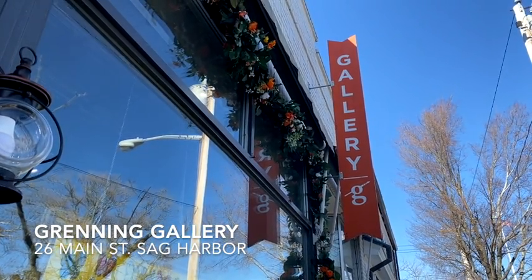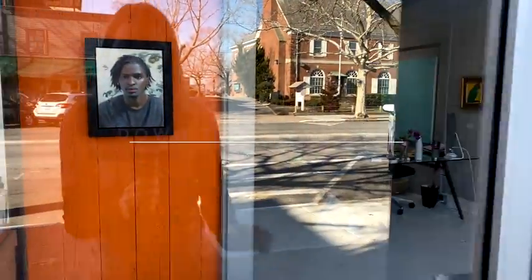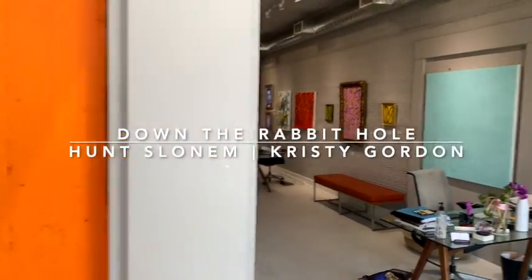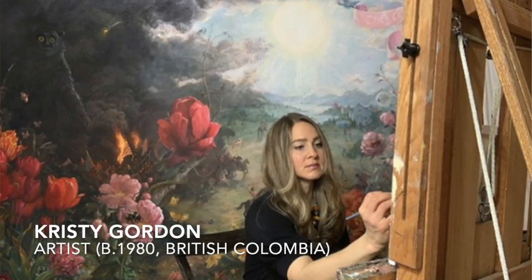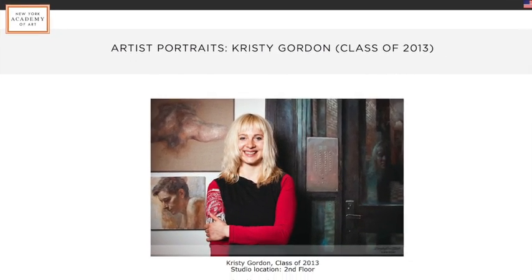Hello everybody, this is Laura Grenning. I'm at the Grenning Gallery in Sag Harbor. We just hung this spectacular painting. We have a show up now with Hunt Slonim and Christy Gordon. Christy Gordon is an artist we've been working with for probably 10 or 12 years now. She's a New York Academy graduate — we actually met her at one of those fabulous New York Academy events, the Tribeca ball.